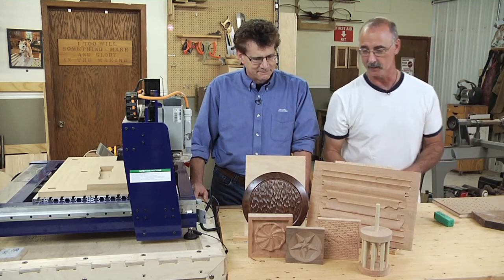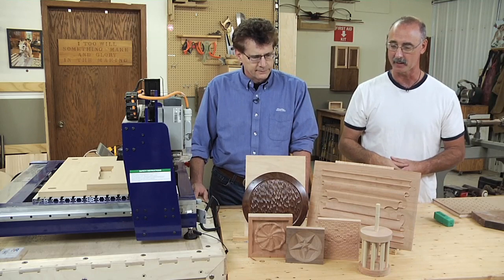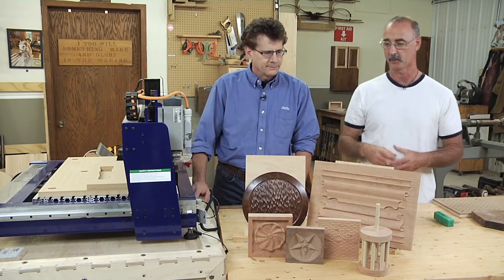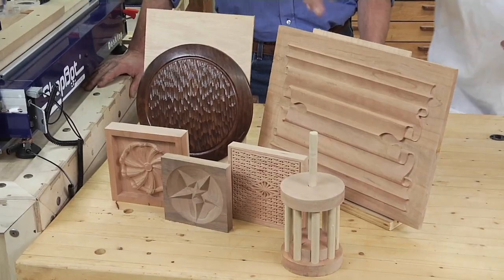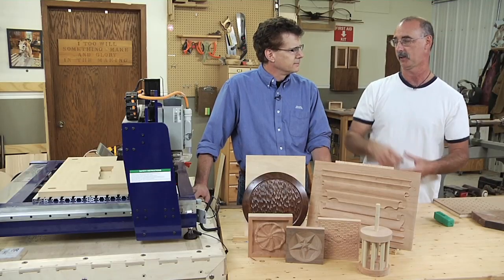Walk us through the items you brought as examples of what can be done. I'd also like to hear the level of complexity per item and how hard it is to get the machine to make these pieces.